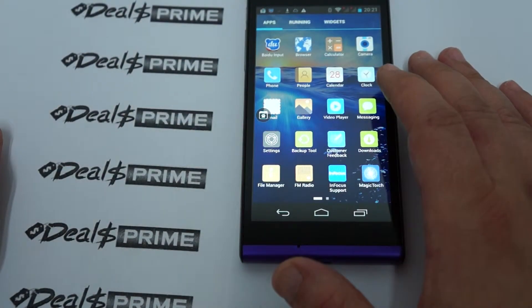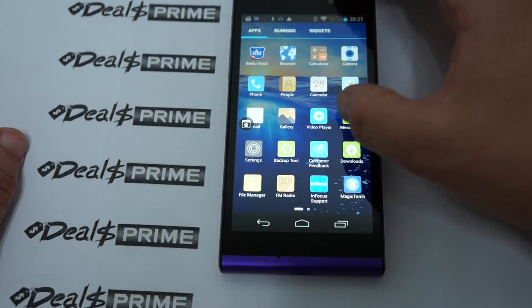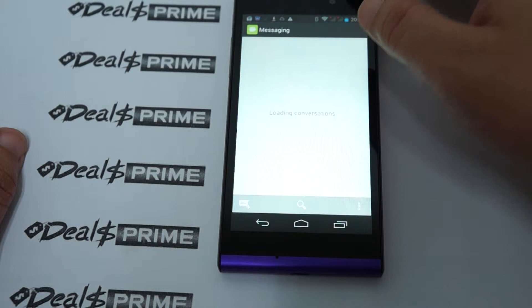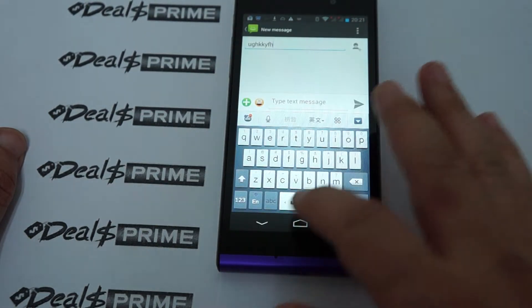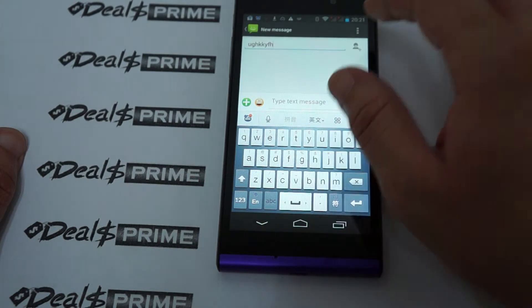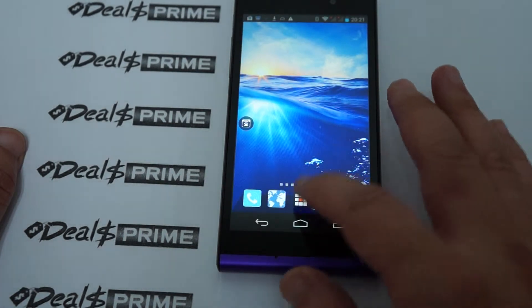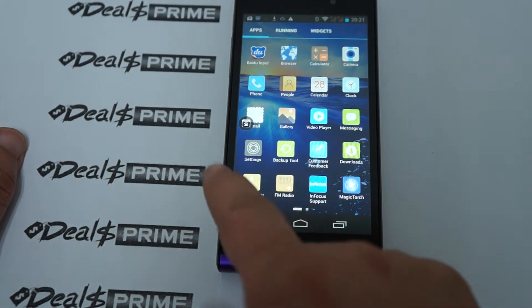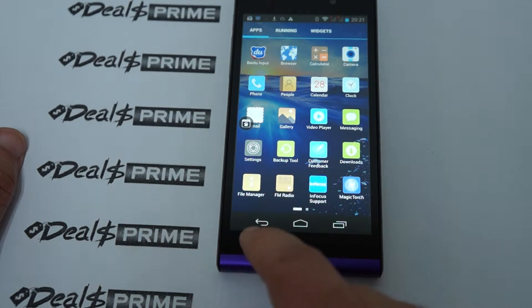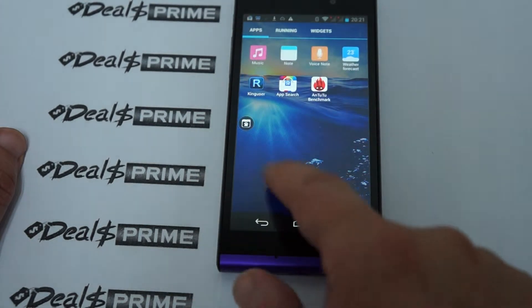We have a video player — no videos loaded. Messaging — it's not going to have a tapping noise, but it's normal Android 4.2. We also have FM radio, file manager, settings, download manager, and a magic torch, which is like a flashlight.